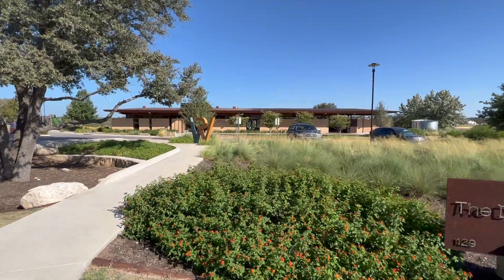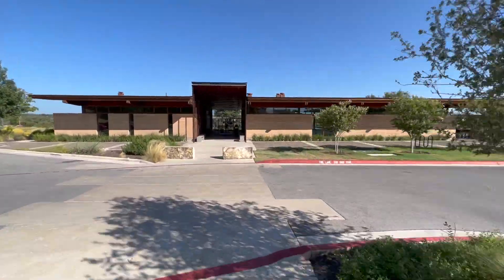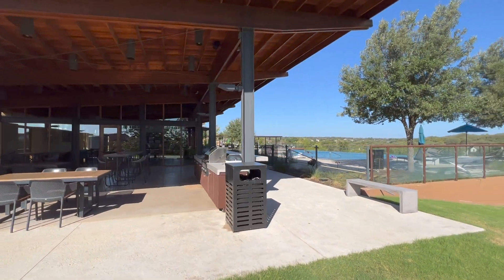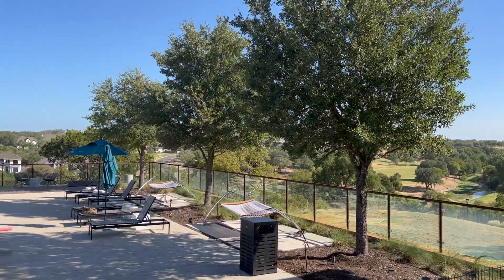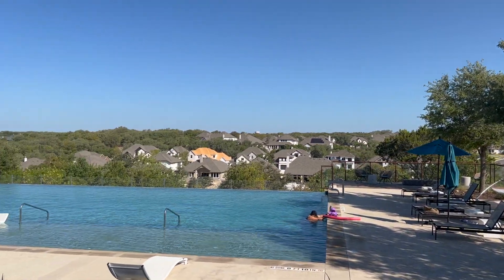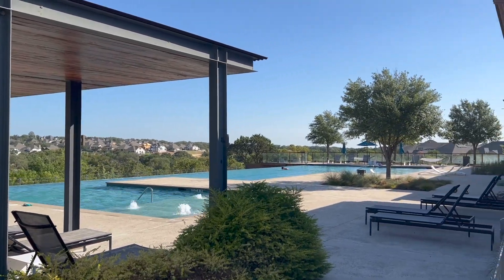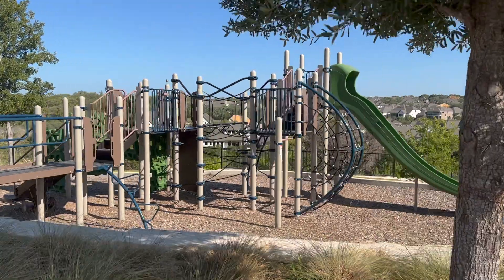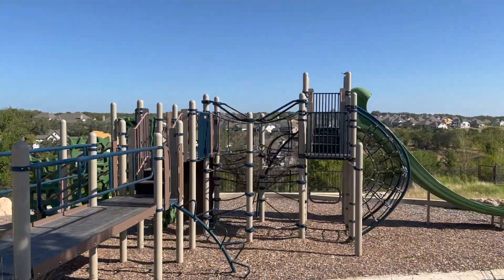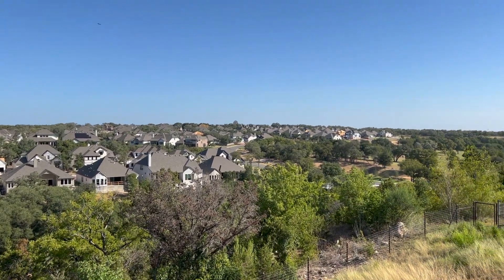The amenities include two resort-style pools — the second pool will be completed by fall of 2022. The Den, which is the hub of Wolf Ranch, also has a grilling area and an indoor conference room. There are miles of hike and bike trails along the San Gabriel River to enjoy, along with pocket parks and playscapes for the kids. Wolf Ranch also boasts an award-winning lifestyle coordinator on site that is always creating great ways for the residents to get together.